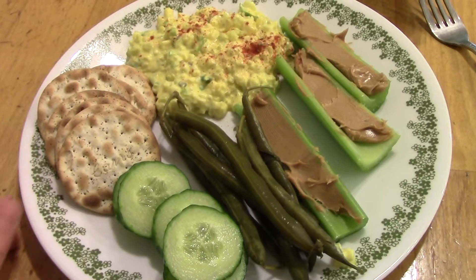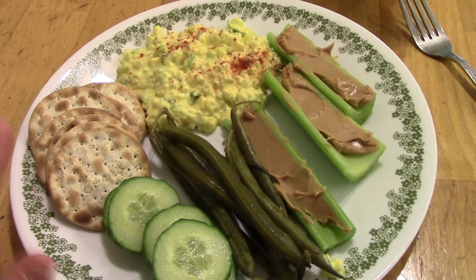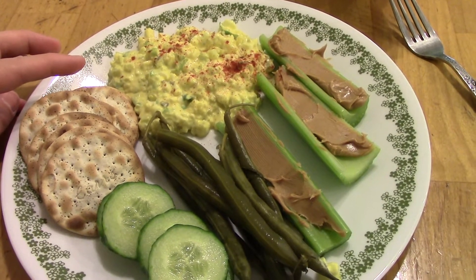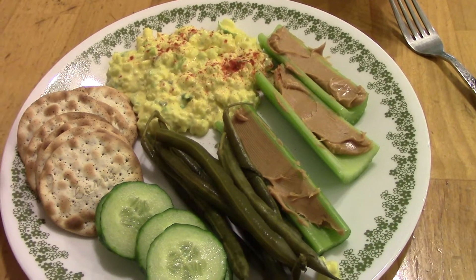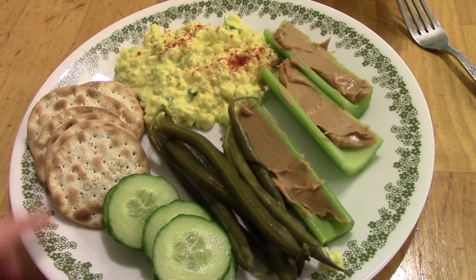Dinner on Saturday is just a little bit of everything — I didn't really feel like cooking. I have some egg salad made with eggs, mayonnaise, mustard, celery, and green onions with salt and pepper, and a little paprika on top. Some crackers — these are black pepper water crackers, they're really delicious.